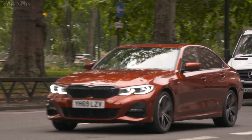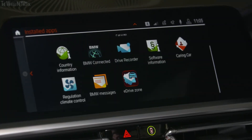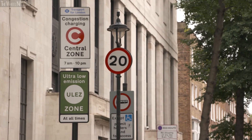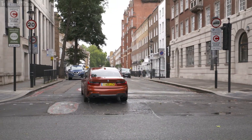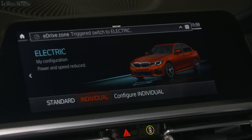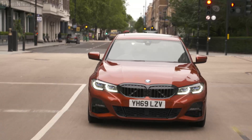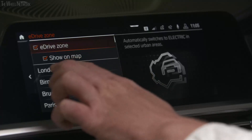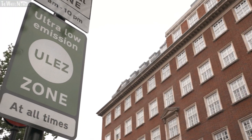Today we're launching an industry first new technology in London and Birmingham. The new technology is called BMW eDrive Zones and it allows our plug-in hybrid vehicles to automatically switch over to an electric driving mode within a designated zone. It works in combination with a geofencing type technology found within the navigation system. The vehicle with its intelligent computers will automatically store the energy that's needed so you can drive emission free within these zones.